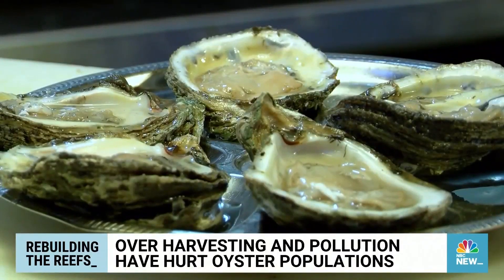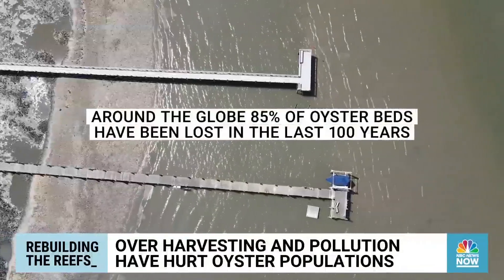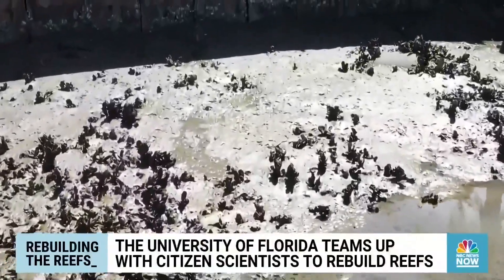But over-harvesting and over-development have decimated the world's oyster population. Around the globe, 85 percent of oyster beds have been lost in the last 100 years, making them the world's most endangered marine habitats.